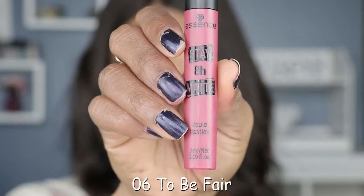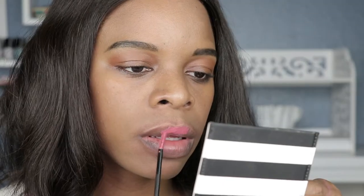Next we have shade number six — To Be Fair. It might just be me, but I think the way this color swatches is inconsistent. I think it's a lot darker on the swatch than it is on my lips, and it's also a little bit darker. Let me know in the comments because I want to know if it's just me or the lighting, but something doesn't seem right — it's not fair that I'm not getting the color that's displayed.